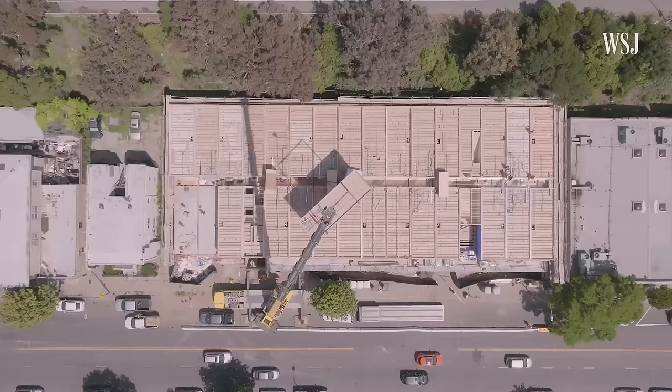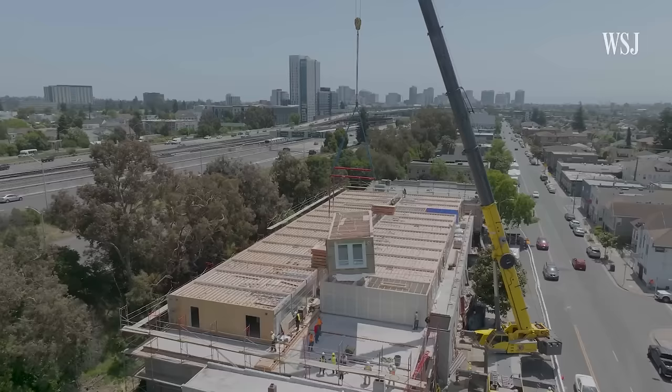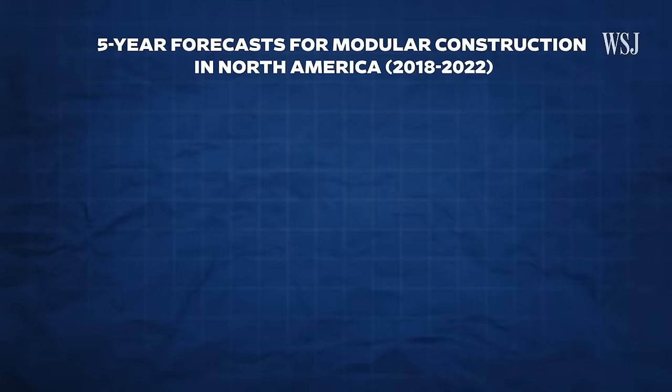Experts say that modular construction works best for buildings with repeatable units, like hospitals, schools, multifamily units, and hotels. And a 2023 McKinsey report found that the modular construction industry isn't growing as fast as expected.